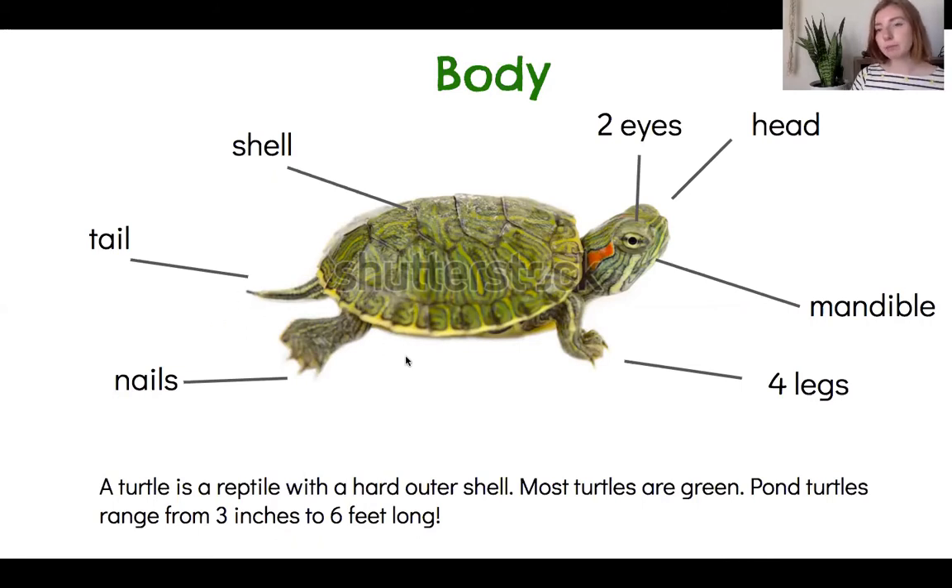Most turtles are green, but they can be brown or yellow. And here's our red slider who has a little bit of red. Pond turtles can be small — three inches — or they can be all the way up to six feet, which is taller than me.